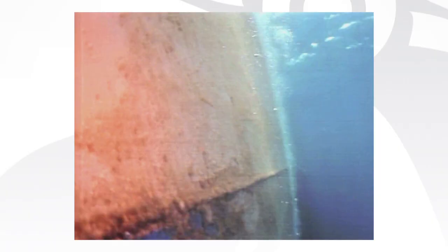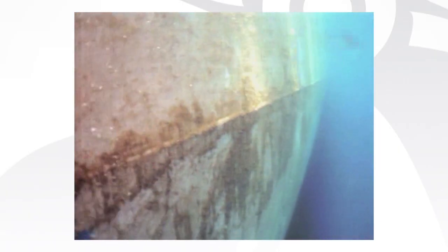All fouling control coatings on all vessel types will have some slime, but in recent years slime has become a hot topic in the industry.